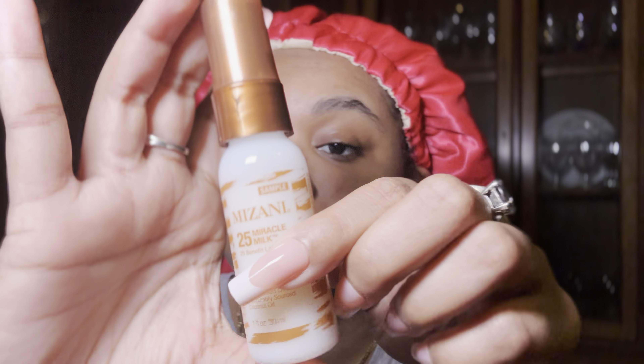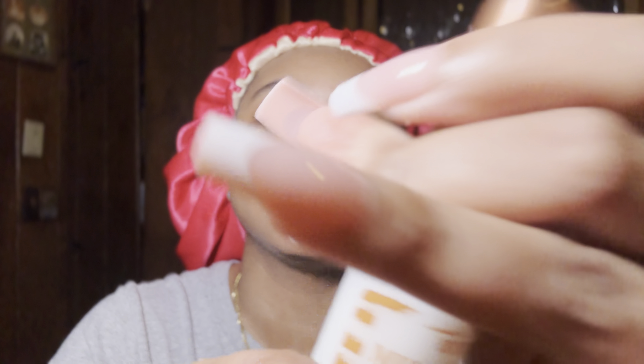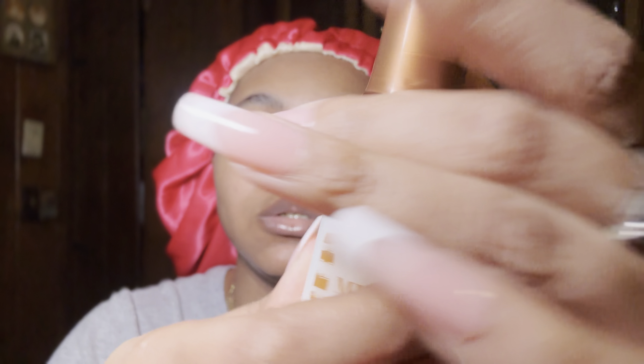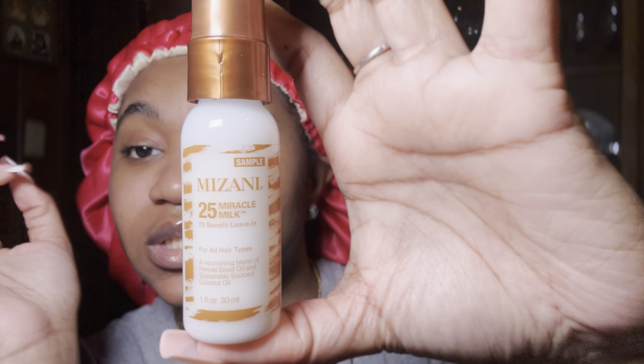The next thing I got is the Mizani 25 Benefit Leave-In Conditioner — this is for all hair types, with a nourishing blend of fennel seed and sustainably sourced coconut oil. It smells really, really good. I would think you're supposed to use this when you're going to blow dry or straighten your hair because it's a lightweight leave-in.